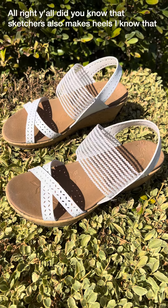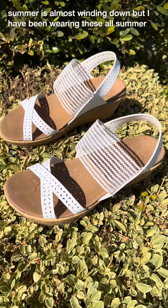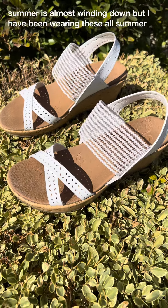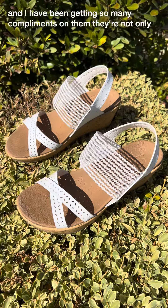All right, y'all. Did you know that Skechers also makes heels? I know that summer is almost winding down, but I have been wearing these all summer and I have been getting so many compliments on them.